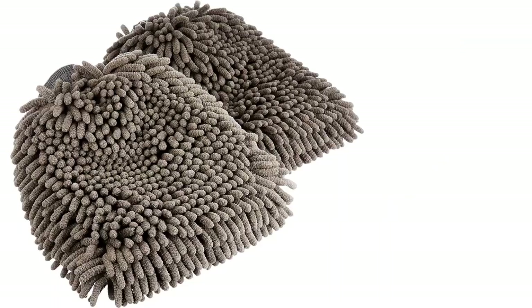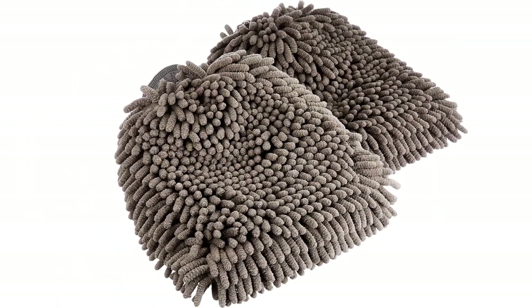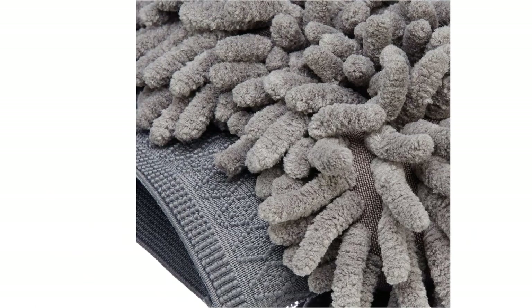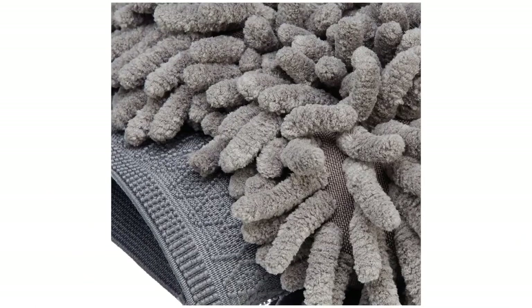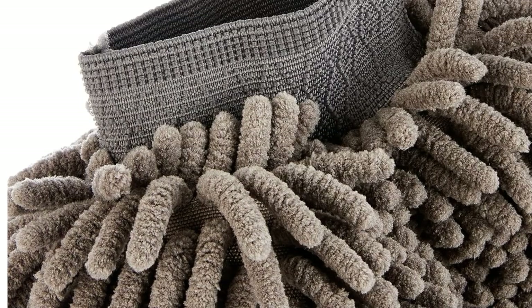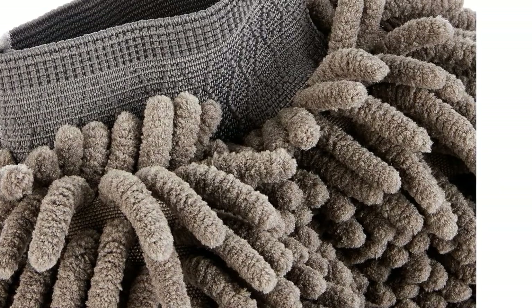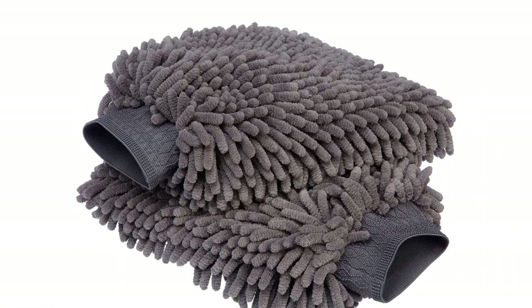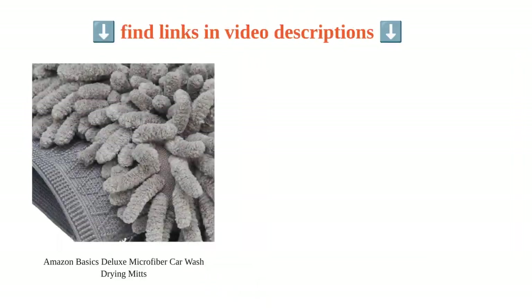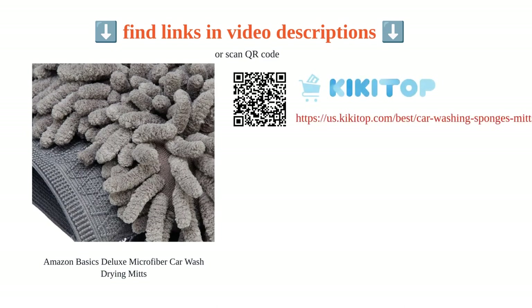The mitts measure 10.44 inches long by 9.06 inches wide and are backed by an Amazon Basics limited one-year warranty. Customers have praised them for being soft, good on paint, and providing scratch-free cleaning. However, there have been some complaints about lint issues and water absorption. Overall, these mitts offer great quality and value for money.